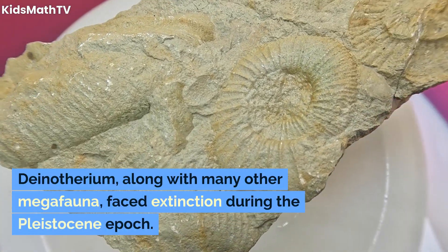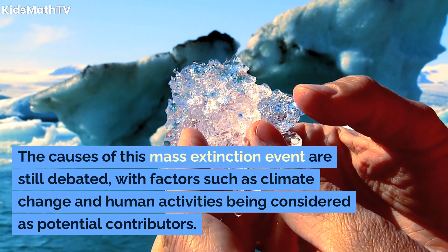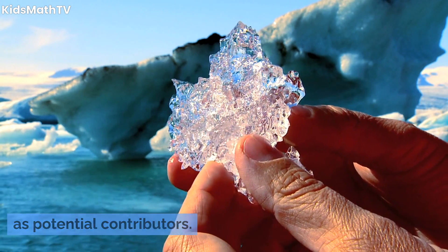Dinotherium, along with many other megafauna, faced extinction during the Pleistocene epoch. The causes of this mass extinction event are still debated, with factors such as climate change and human activities being considered as potential contributors.